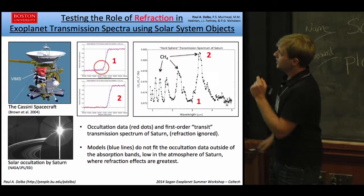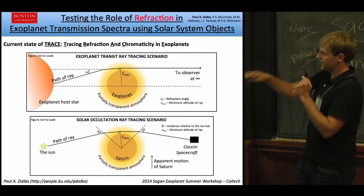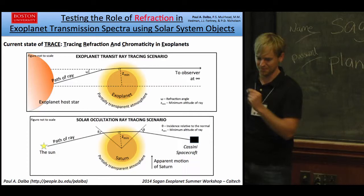What I'm in the process of doing is writing software to model refraction correctly in the Saturn dataset. Once I do that, I'm hoping to do a least-squares fit and pull out atmospheric parameters like scale height, number density, or absorption cross-section. Since we know many of those things for Saturn, I'll validate the approach there and then apply it to exoplanets. Thank you.